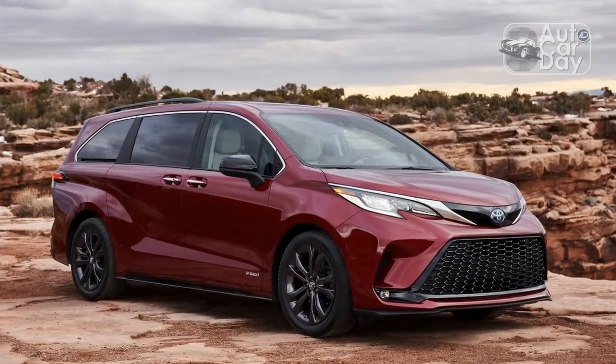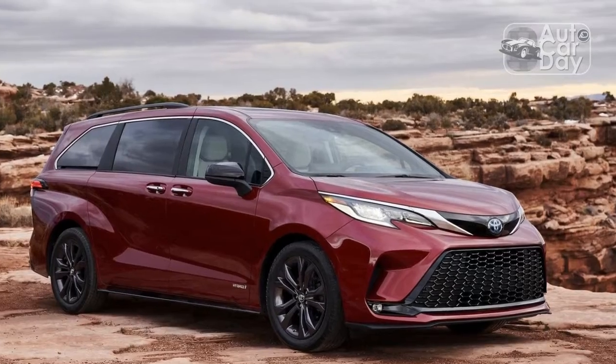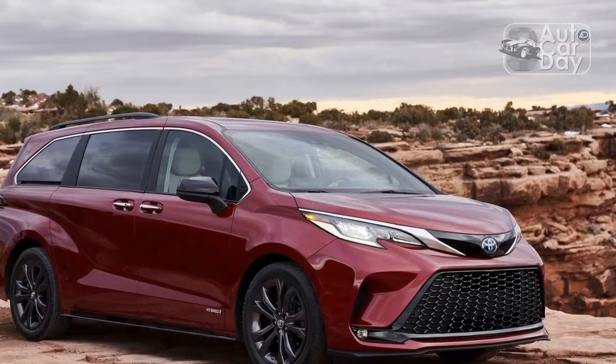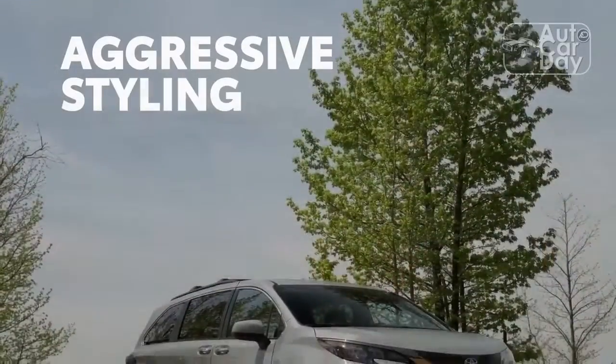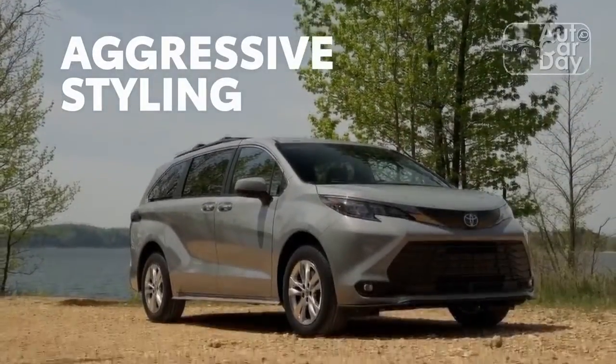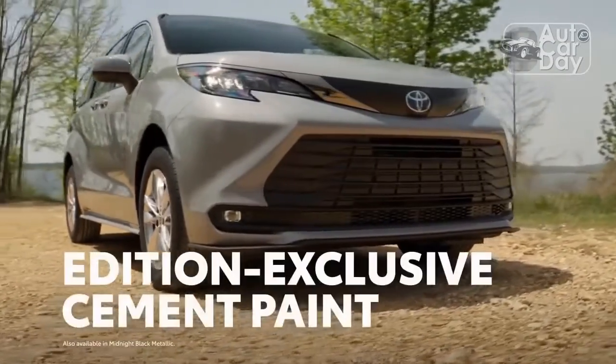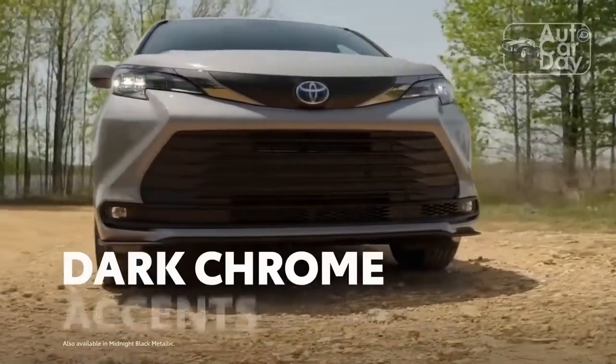Today's customer isn't so easily swayed, and the minivan's styling — some dare to call these magnificent creatures uncool — is its greatest liability in the fight against three-row crossovers, as well as a perceived lack of rough road capability. Toyota is here to change that with the 2022 Sienna Woodland Edition.